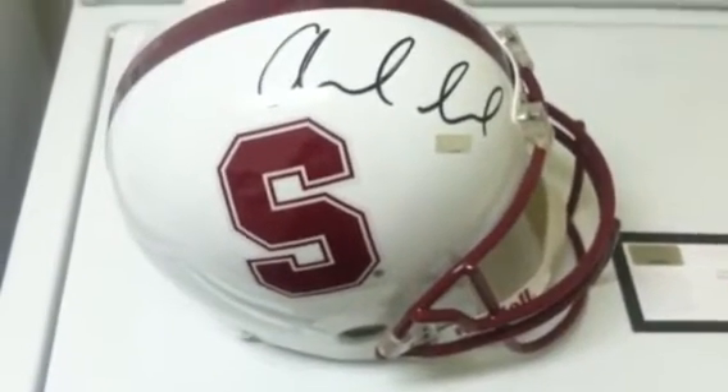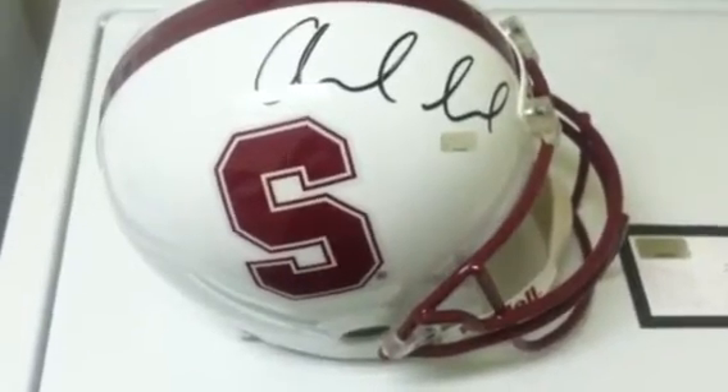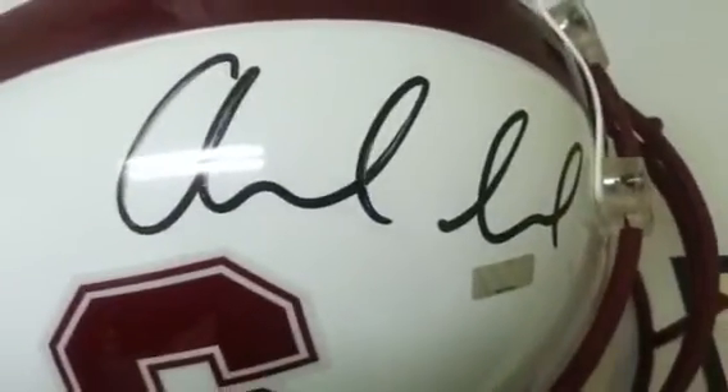Welcome to powersautographs.com YouTube channel. Today's featured product is the Andrew Luck Autograph Stanford Replica Full-Size Helmet. You can see Andrew's autograph there in black.